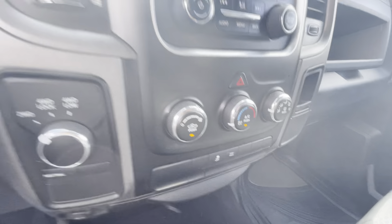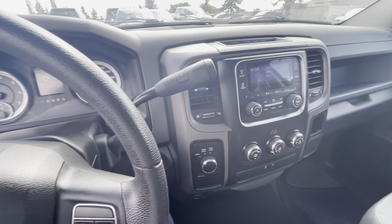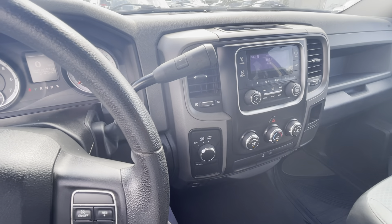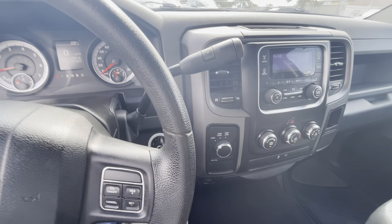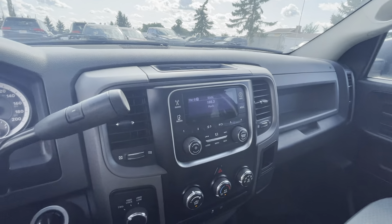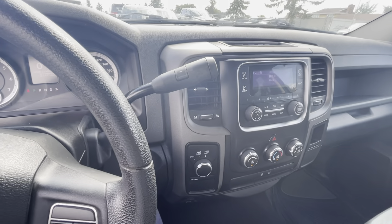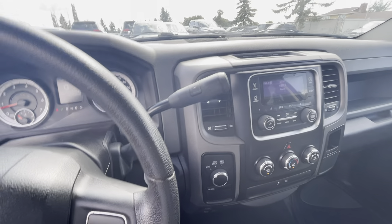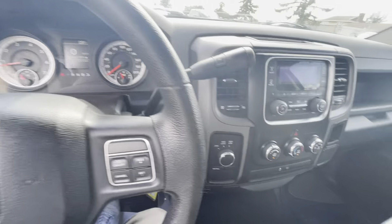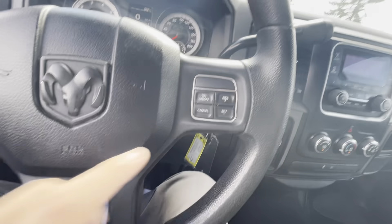One of the first things I like to do is blast the air conditioning, because we did have those 30-plus degree days and you never know if that comes back again. You always want to make sure with used vehicles that the A/C is fully functioning — sometimes they do need a recharge — but I can guarantee this one is blowing pretty ice cold. So the A/C and everything works very well.